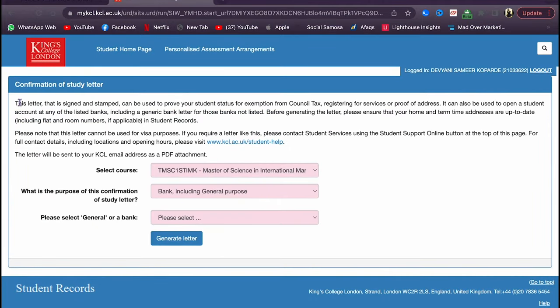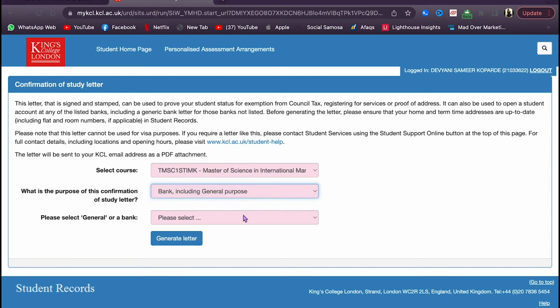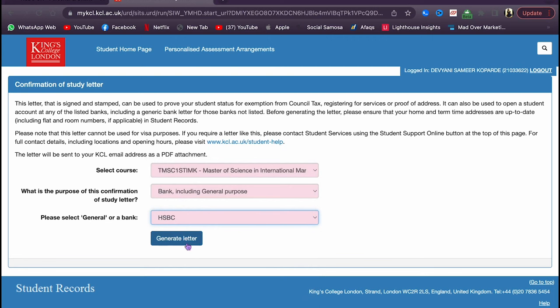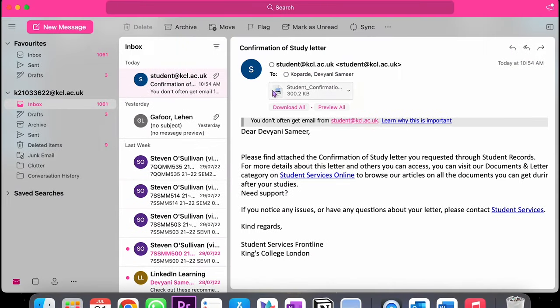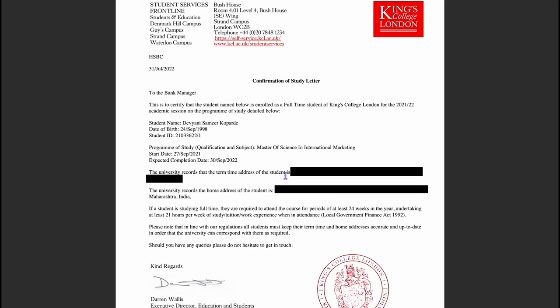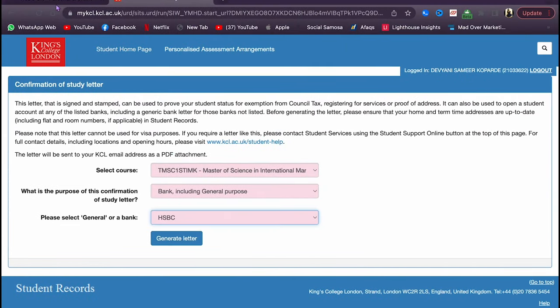When you go to confirmation of study, the course is pre-selected. For the purpose, select 'bank and general purpose,' then choose which bank — I'm applying for HSBC — and click 'generate letter.' After that you get an email with the student confirmation letter. When you open it, it shows your term-time address. Every detail matters — even a dash in the address is important. Keep this document open before you start applying for the bank account.